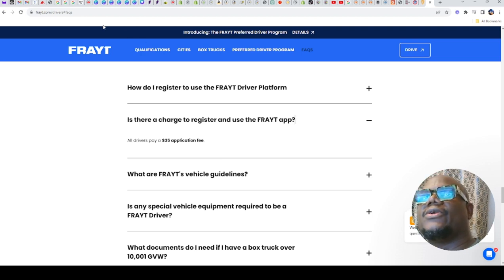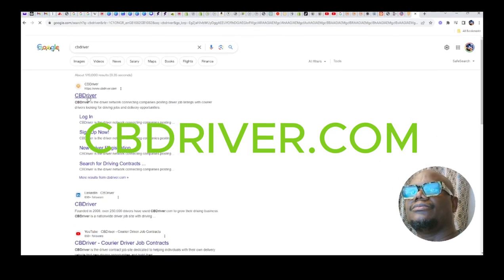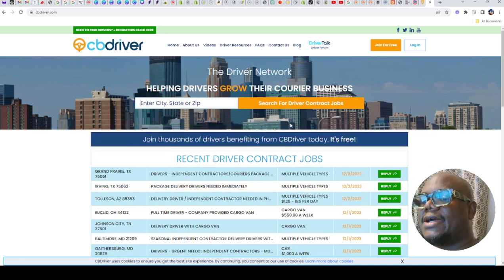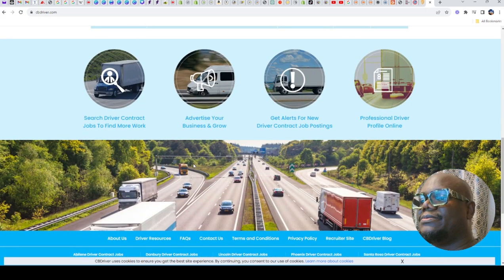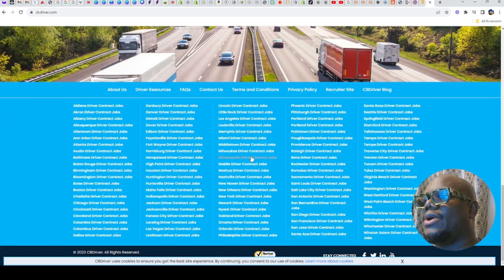The next one on our list is CB Drivers. With CB Drivers, you need to create an account and search for jobs in your area. You can see driver contract jobs — these are the jobs that are available with CB Drivers. And like I said, this one also doesn't just deliver medical supplies; they deliver different items. The pay for this one is also very good. Wherever you are in the US, just click on that and apply with them.